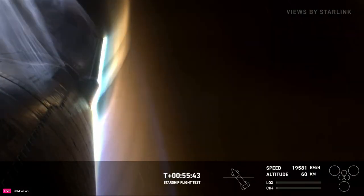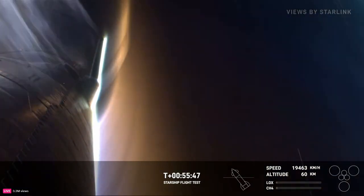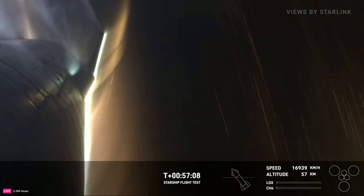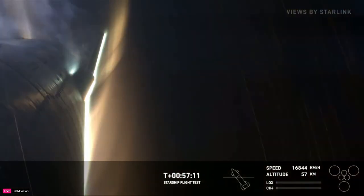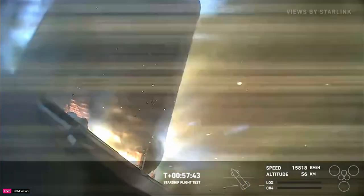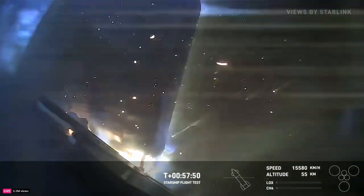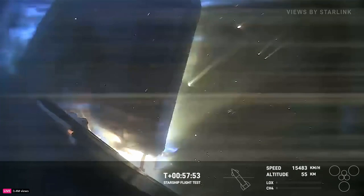Yeah, these views are absolutely astounding. Temperatures continue to rise with an expected peak. The attitude of the vehicle as it re-enters — we've got sensors inside the ship. We're going to start dropping precipitously, getting to transonic pretty soon, and then after that into subsonic, where we're moving less than the speed of sound. This camera view is looking right at one of the forward flaps — we're strategically putting cameras around the vehicle to look at different areas. Looks like we've got the flaps starting to come apart a little.